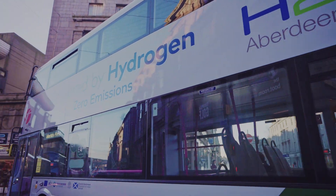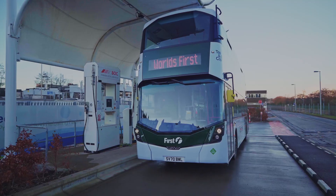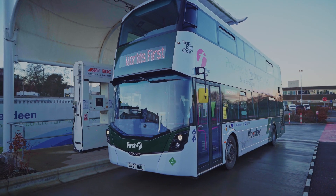So in a nutshell, that's the vehicle. It's very similar to what we've got, except the key difference is absolutely zero emissions and totally environmentally friendly.